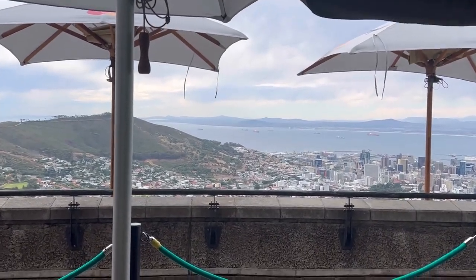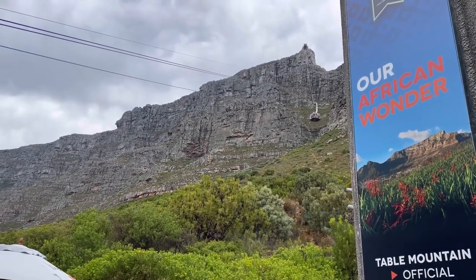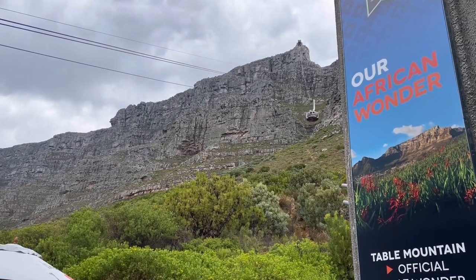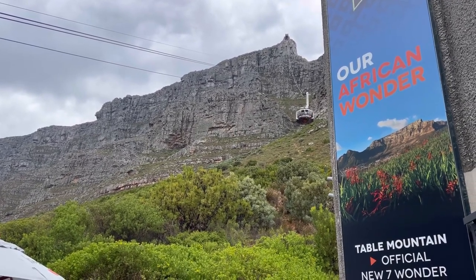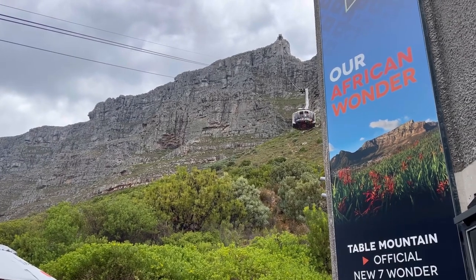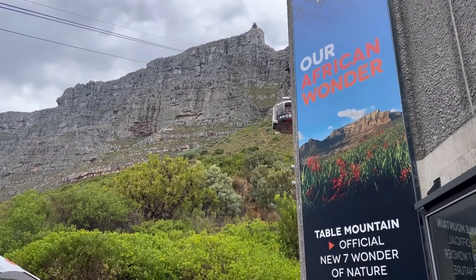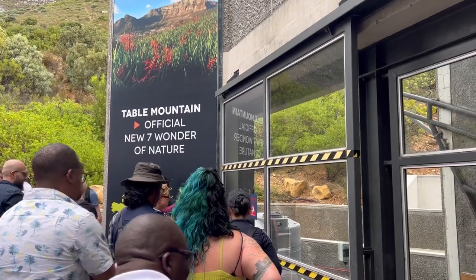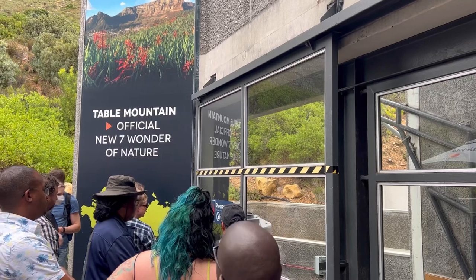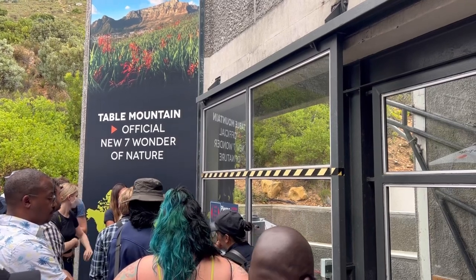We made it to the foot of Table Mountain, where the offices for cable car tickets are. Luckily we were able to see a cable car coming down and recorded it. We paid 36 dollars for the ticket for both of us — so around 18 dollars per person for a return ticket, which I think is very affordable. There are also many trails if you want to hike — I saw so many tourists going up.